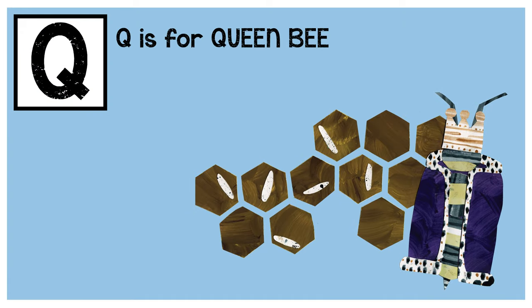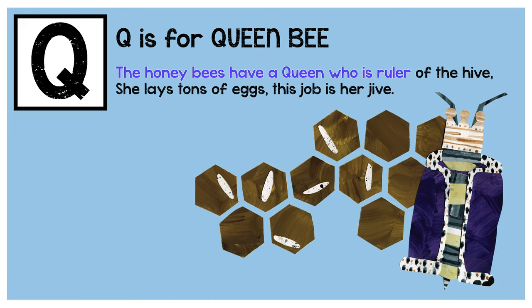Q is for queen bee. The honeybees have a queen who is ruler of the hive. She lays tons of eggs — this job is her jive.